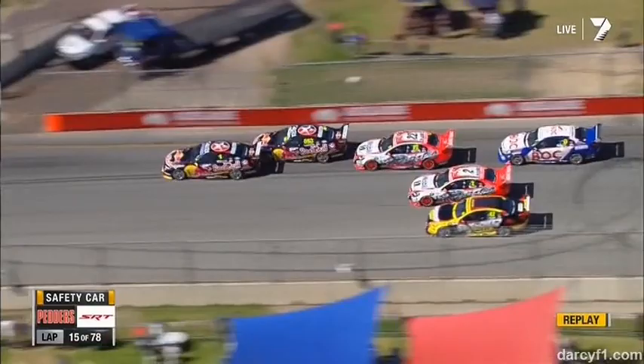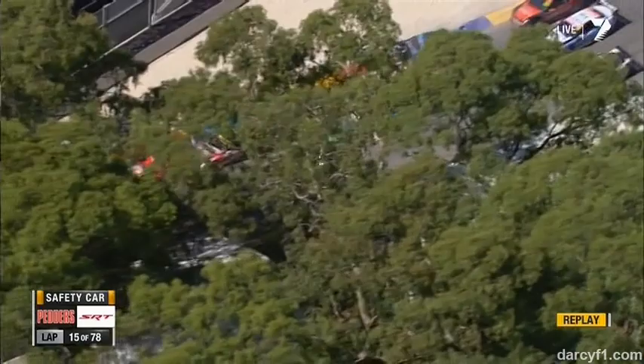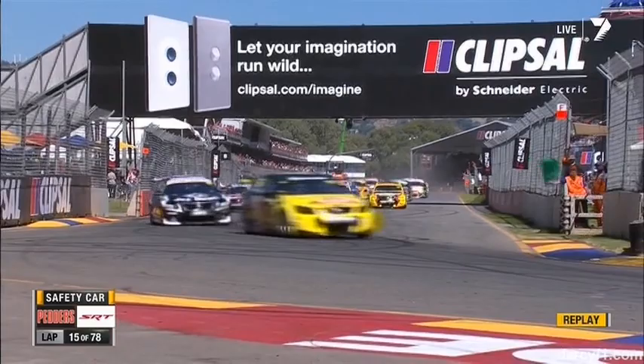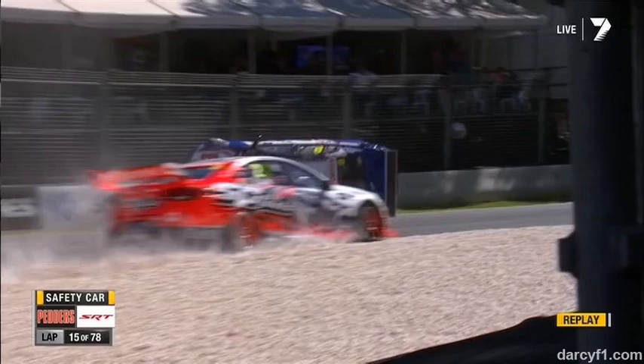It's Tim Slade leaning on the Holden Racing Team car, which just sends the Team BOC Commodore flipping into the air. They all fanned out and then they all came back in — it was never going to work. Van Gisbergen and Kelly get through, and then watch car 47 just push across. It doesn't take much for Garth Tander just to lean on the front left-hand side of Jason Bright. It's that secondary impact.